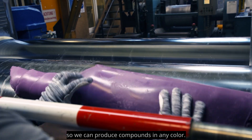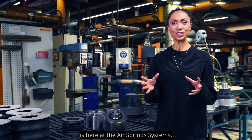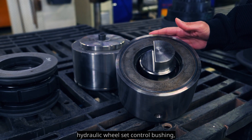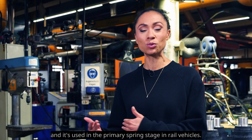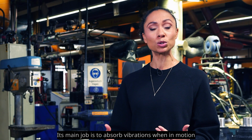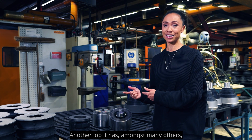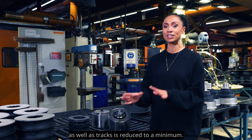Another highlight is the air spring systems — specifically the hydro bushing. This is a hydraulic wheel set control bushing used in the primary spring stage in rail vehicles. Its main job is to absorb vibrations when in motion and to help prevent derailment, as well as reduce wear and tear on wheels and tracks.